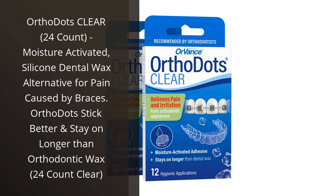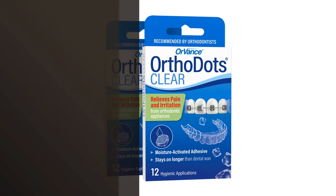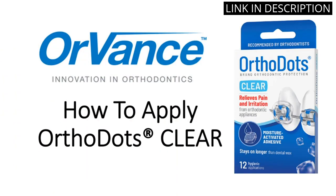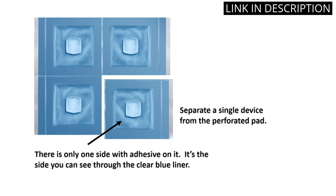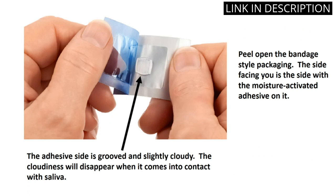I recently purchased Ortho Dots Clear, 24 Count, and I am so glad I did. They are a great alternative to dental wax for braces pain. They stick better and stay on longer than orthodontic wax. They are also easy to apply and remove. The clear color is great because it blends in with my teeth and braces. I have noticed a significant decrease in pain since using Ortho Dots. I highly recommend this product to anyone with braces.